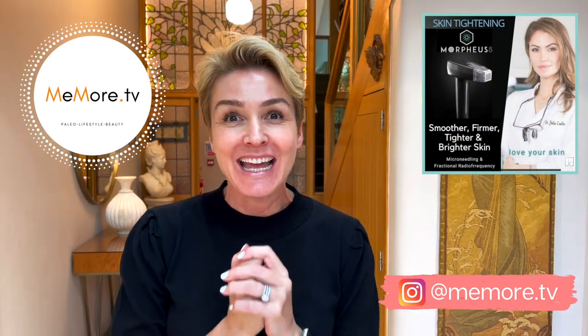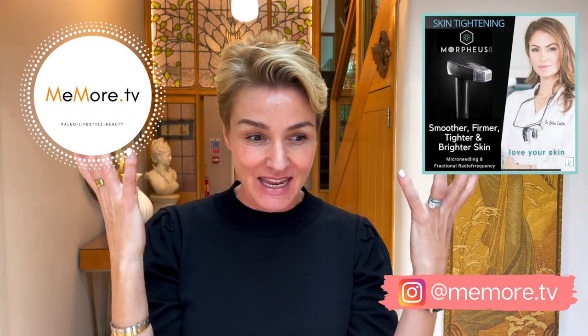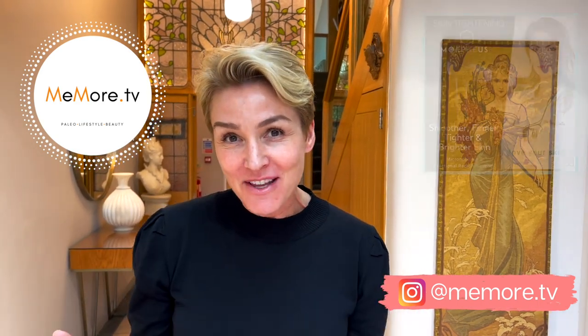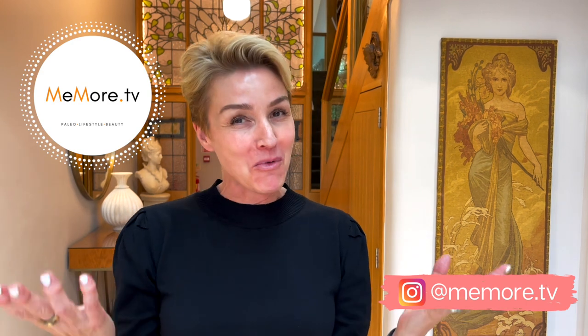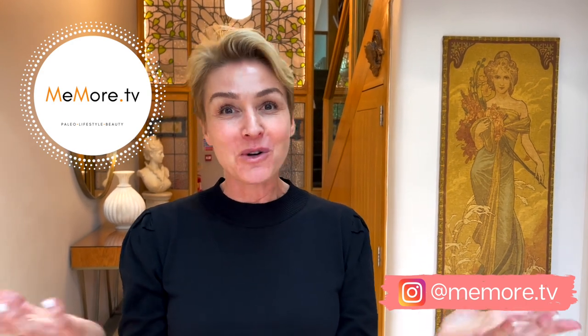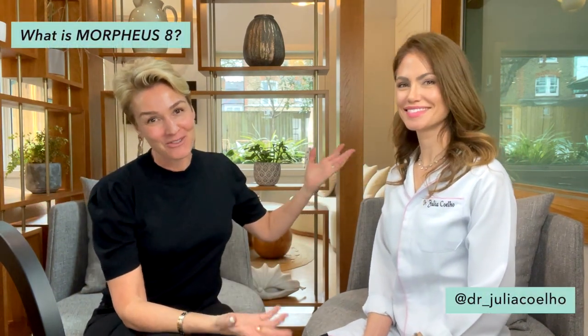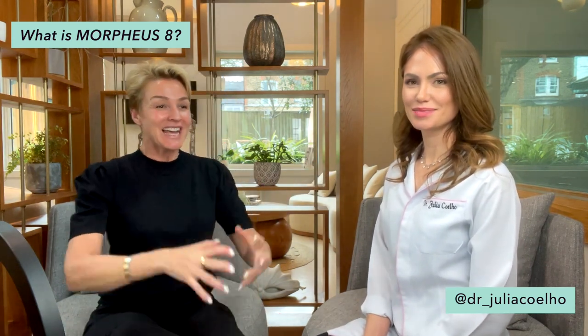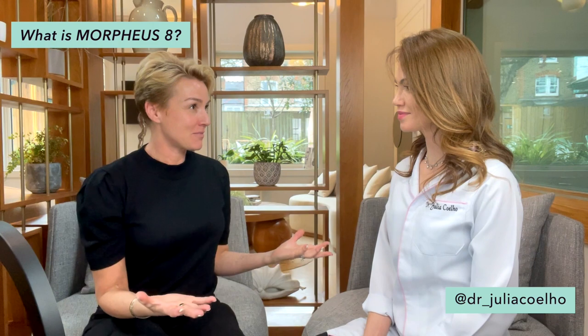Today, Dr. Julia, who does all my aesthetic work, is doing the treatment. So let's have a chat and find out exactly what Morpheus 8 is, how it works, what it does, and how much it costs. I'm here with Dr. Julia — you may already know her if you follow me on YouTube. Dr. Julia, what is Morpheus 8 and what is it recommended for?